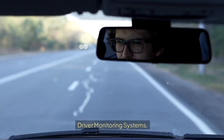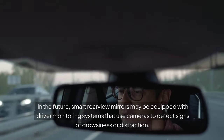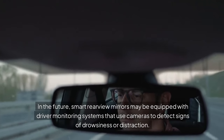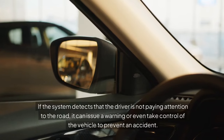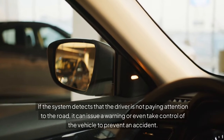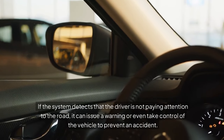Driver Monitoring Systems: In the future, smart rearview mirrors may be equipped with driver monitoring systems that use cameras to detect signs of drowsiness or distraction. If the system detects that the driver is not paying attention to the road, it can issue a warning or even take control of the vehicle to prevent an accident.